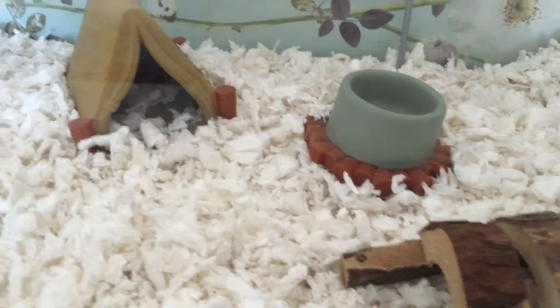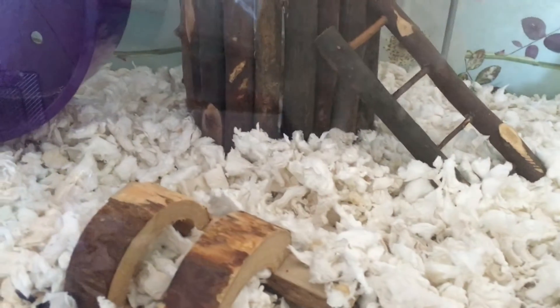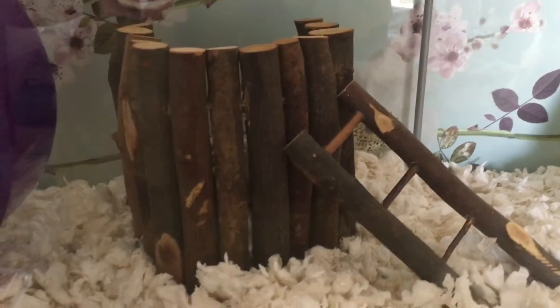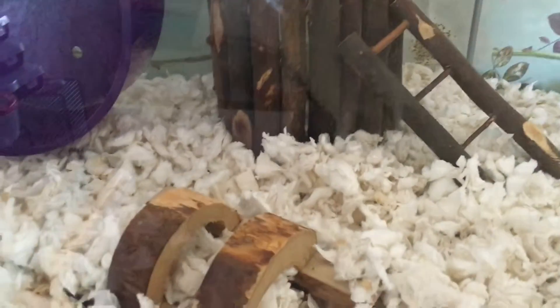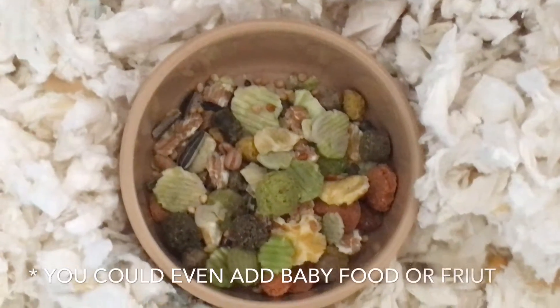Another tip is to have easier toys than you would with a young hamster — so ones that they don't have to climb on, etc. Luckily for Ralph, he is still a very active hamster and he is three in August. But if your hamster is showing a lot of signs of old age, you might want to make their toys a little easier for them to play on, because they're not going to want to play as much as they used to.